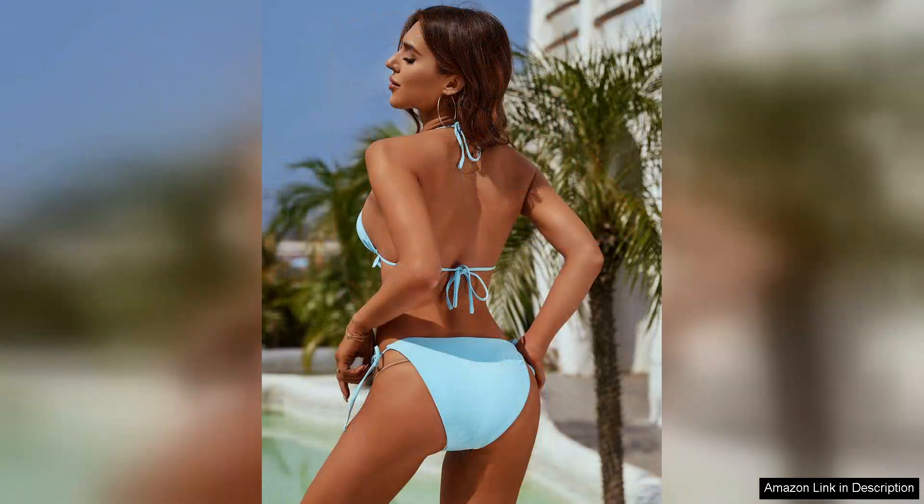One of the standout features is the thong bottom, which is perfect for those who prefer a minimal tan line. However, it's worth noting that it might not be everyone's cup of tea. If you're more comfortable with fuller coverage, this may not be the ideal choice for you. That said, the cut is flattering and accentuates curves beautifully.